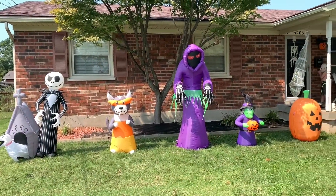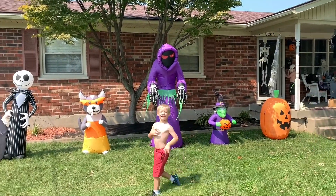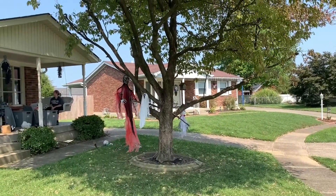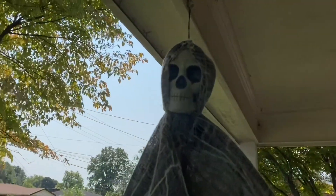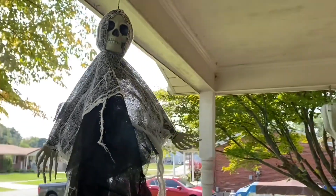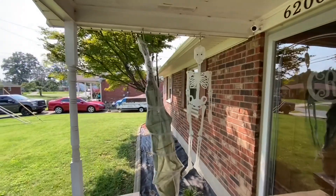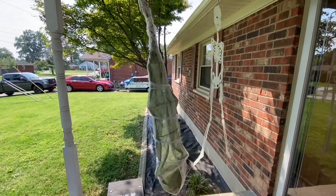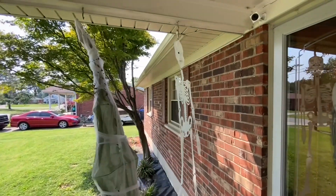We got all the blow ups up. And we started hanging a little bit of the decorations in the tree. We got the man and the spider web, and the glow in the dark skeleton.